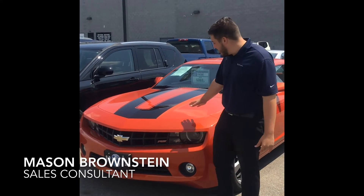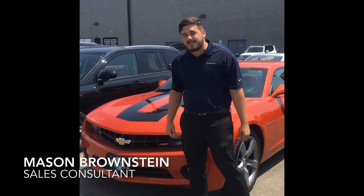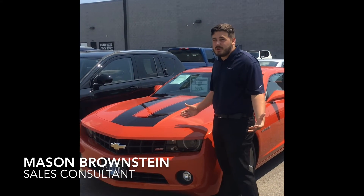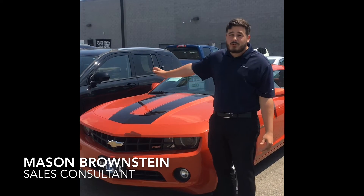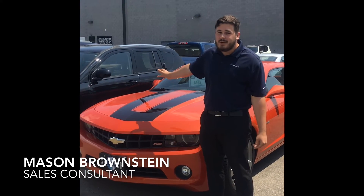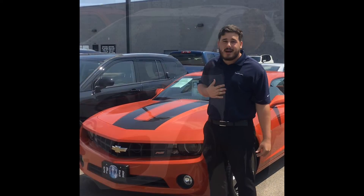I'm Mason from Spitzer Motors. We're sitting here in front of our 2011 Camaro RS. This is a V6, but I can still get you exactly where you need to go pretty quickly. This is just one of the examples of many used cars we have out here for all types of people. If you're the adventure type, come out here, take a look at the Camaro RS and come see me. I'm Mason.